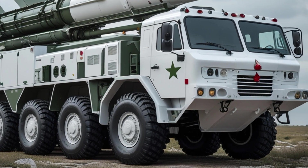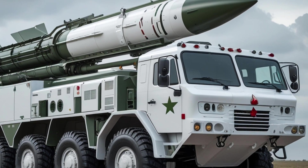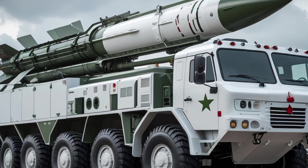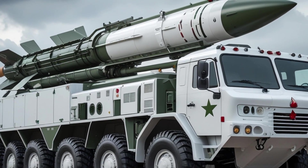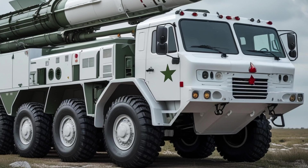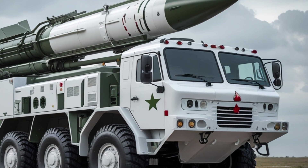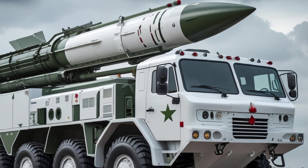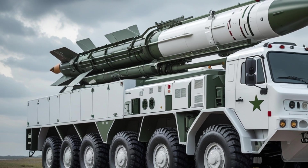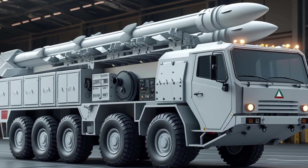NASAMS uses the AIM-120 AMRAAM missile, originally designed for fighter jets and modified for ground launch in this system. The AMRAAM is a proven, battle-tested missile with excellent range, speed, and accuracy. It can engage targets at a distance of up to 25 kilometers and at altitudes of around 15 kilometers. Some upgraded NASAMS systems are now also using the AMRAAM-ER missile, which has extended range and greater engagement capability.